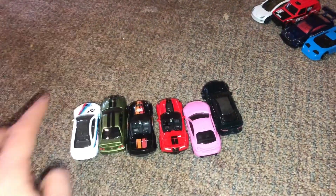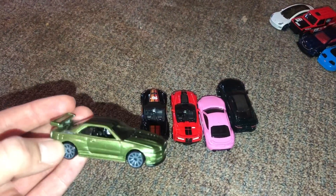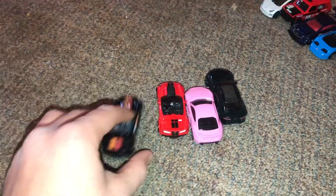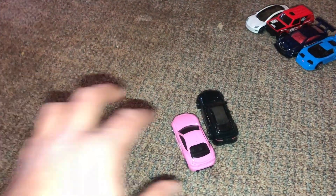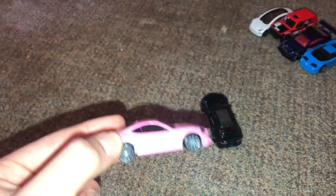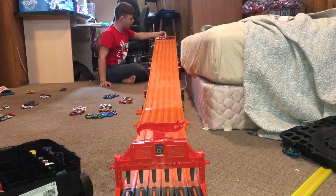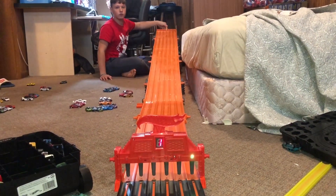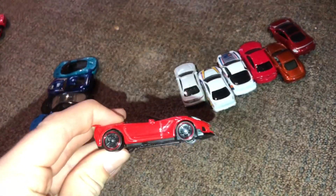The next race is the BMW M4, the Nissan Skyline R34 GTR, the 2016 Corvette, the 2019 Corvette, the Scion FRS, and the Jaguar XE SV Project 8. So the winner of that race is the 2019 Corvette.